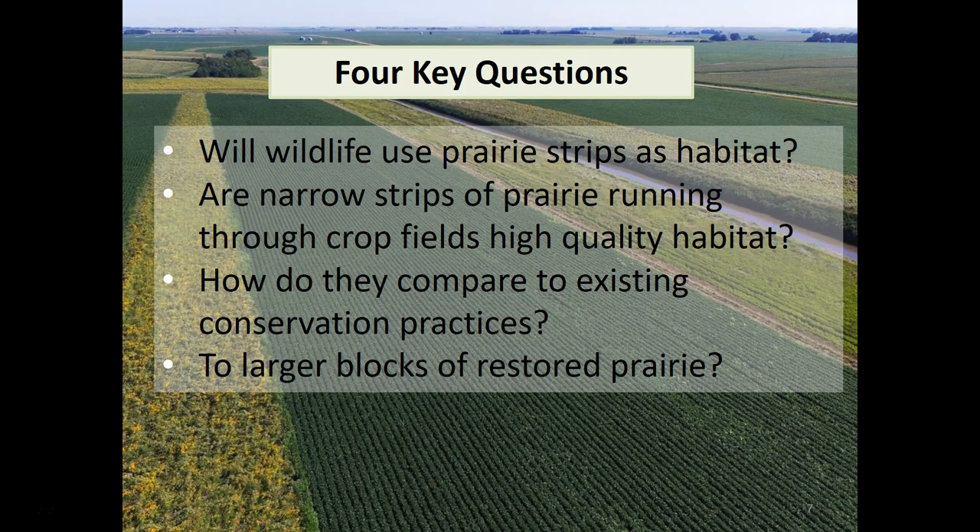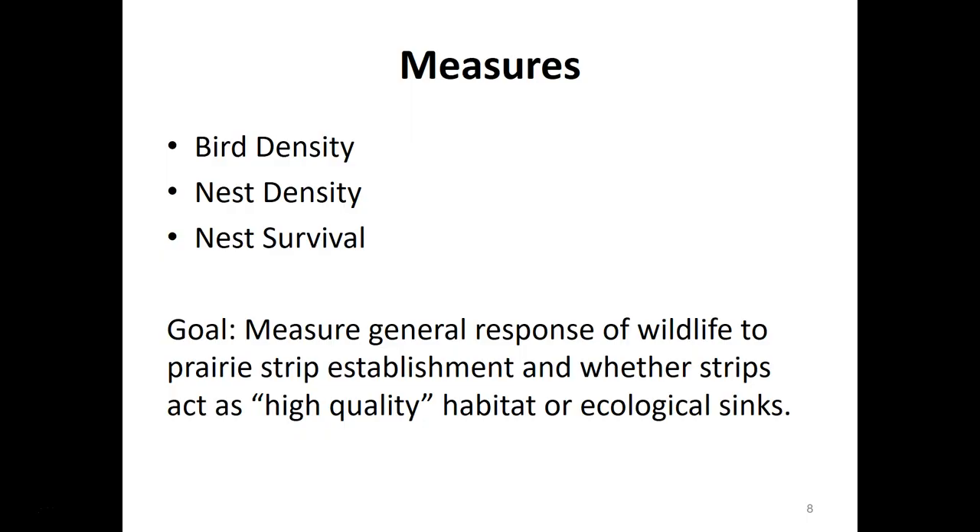Also, how do prairie strips compare to existing conservation practices such as CRP, low diversity contour strips, terraces, or other agricultural practices aimed at conserving soil? And especially, how do they compare to larger blocks of restored prairie? Historically, when we want to conserve habitat for declining wildlife species or grassland birds, we aim to protect large blocks of prairie, not just these linear narrow strips. The measures we'll look at today are bird density, nest density, and nest survival — essentially measuring whether strips act as high quality habitat or ecological sinks.